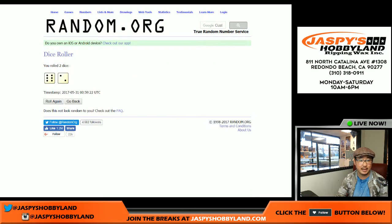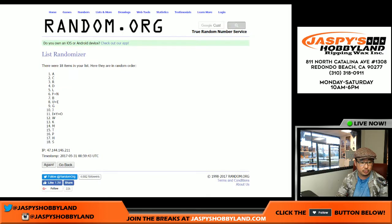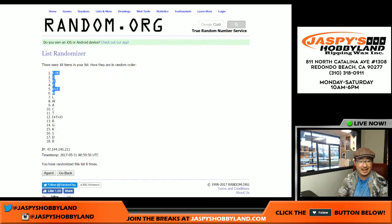And then once again the last name letters. Six and a two, eight times — one, two, three, four, five, six, seven, and eighth and final time. F and N on top, B on the bottom.